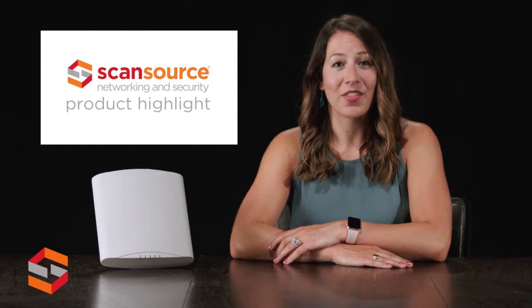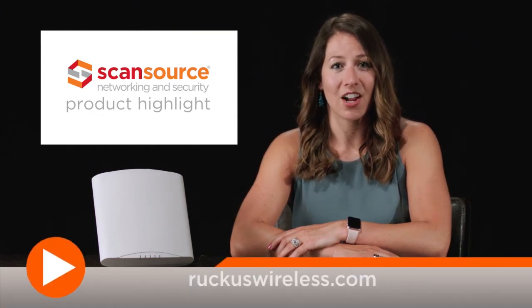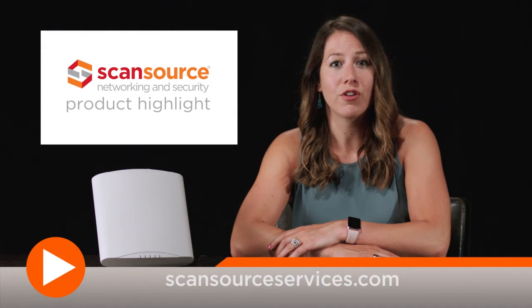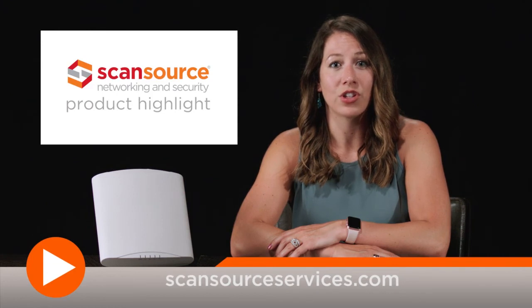To learn more about the R720 and other products from Ruckus Wireless, visit RuckusWireless.com. ScanSource networking and security customers can also take advantage of Wi-Fi services for professional, virtual, or on-site survey to plan for Ruckus access point design. For more information, visit ScanSourceServices.com.